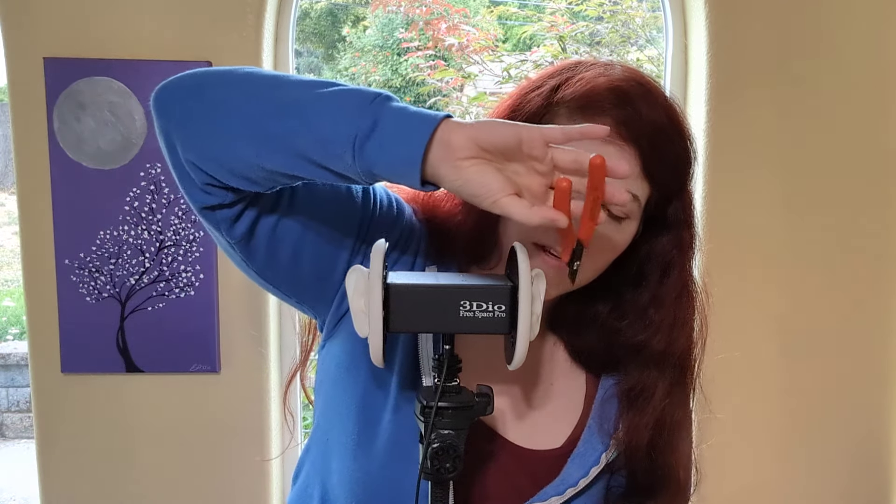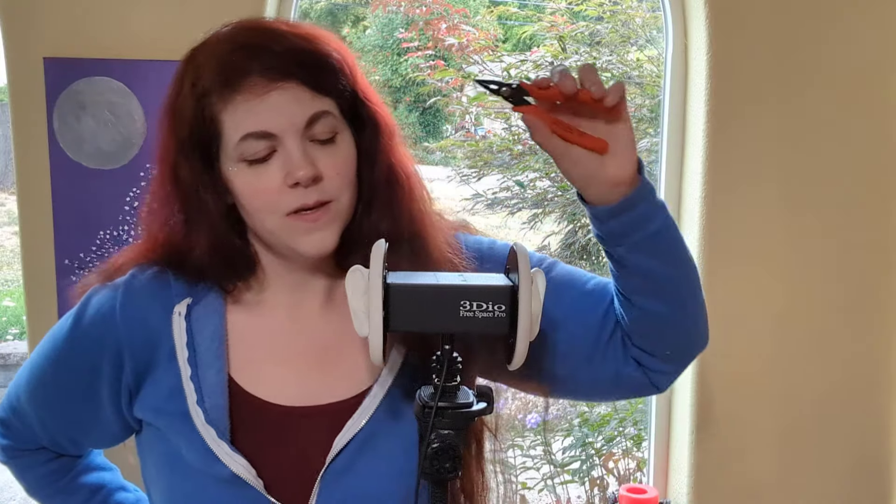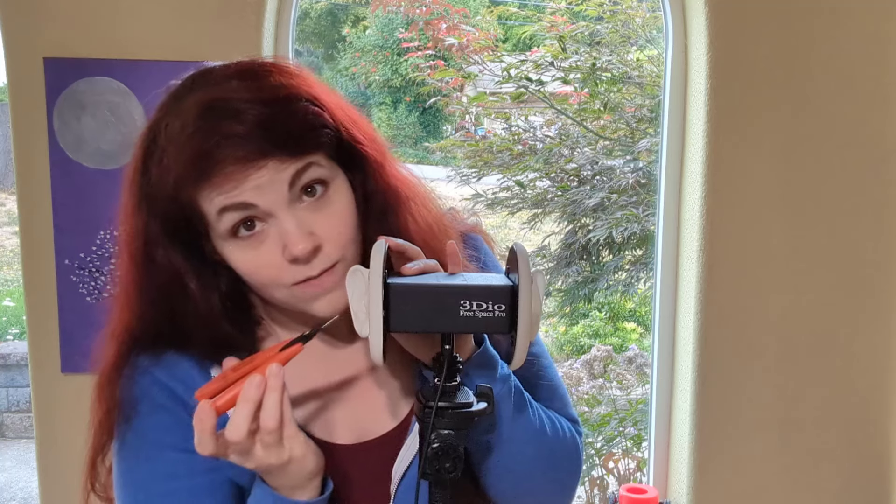I only need one commenter to tell me how much they love these needle nose pliers for me to be like, hell yeah, I'll bring them back. I love these needle nose pliers — not just because they're an amazing tool, but the sound is like tweezers on steroids. And I think I see some things that need grabbing in your ears.